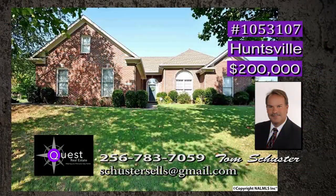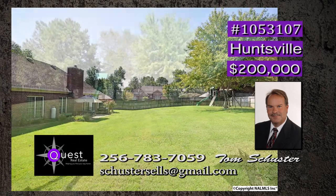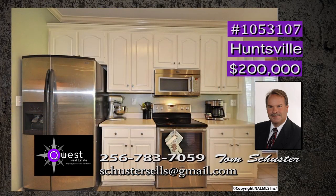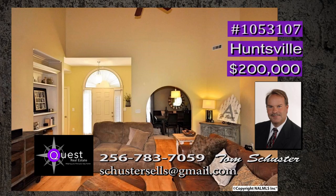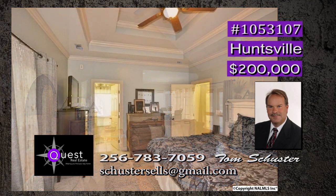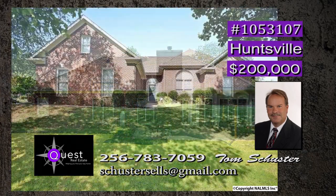This one is perfect — move-in ready and located on a cul-de-sac on an oversized lot. A must-see private backyard is kept private with a nice fence, and the swing set remains. This chef's dream kitchen has a spacious pantry, stainless steel appliances, and plenty of cabinets, all open to the family room. There is a vaulted ceiling and a gas log fireplace with custom mantel. Sunlight is throughout the home and the back porch is ideal. Call Tom.